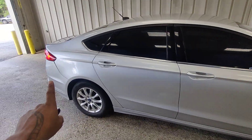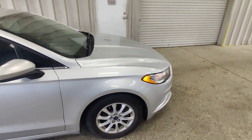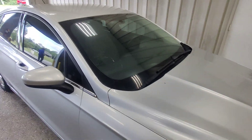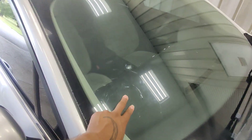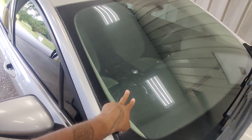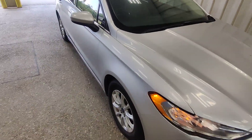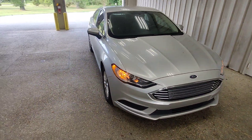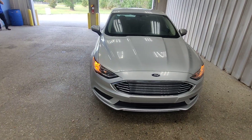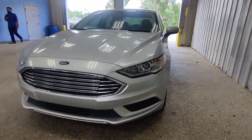Just want to show you this side of the vehicle again. We've got the little bit of damage back there, the two scratches here, and then moving towards the front of the vehicle, it looks like we do have a pretty nasty crack — but it's not in the view of the driver. We're also looking into what it's going to take to get that replaced.